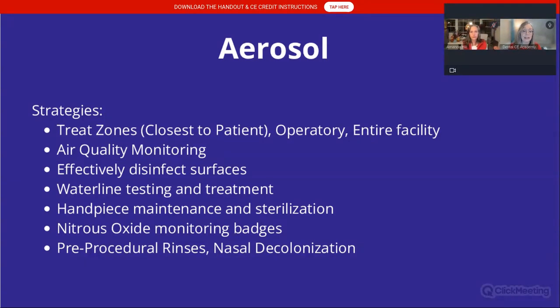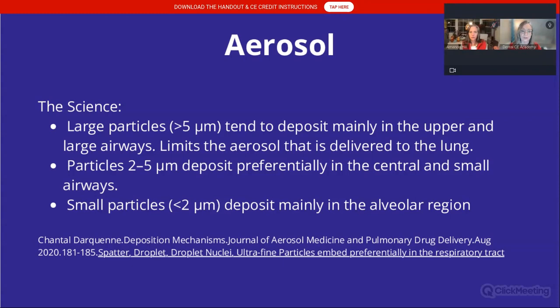We need to effectively disinfect surfaces, look at waterline testing and treatment, handpiece maintenance and sterilization — if handpieces are not sterilized properly, you will create contaminated aerosol. Nitrous oxide monitoring badges are worth considering, especially for women of childbearing years — you can find a link on the ADA's website. We'll also discuss pre-procedural rinses and nasal decolonization as they relate to aerosol.